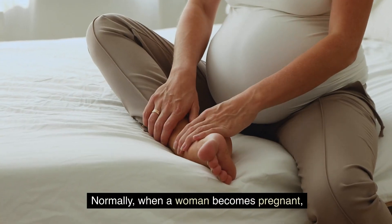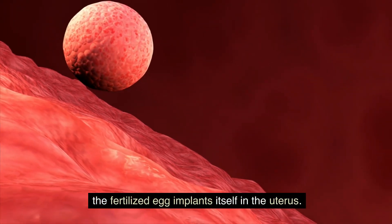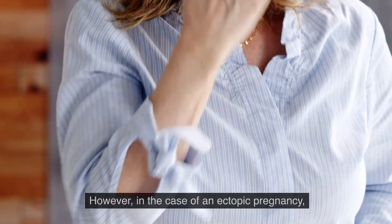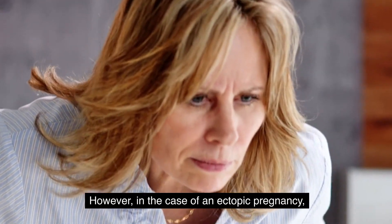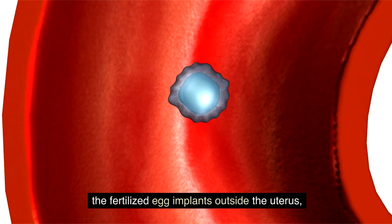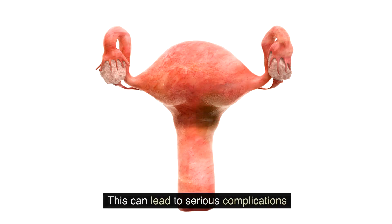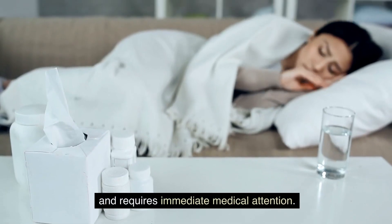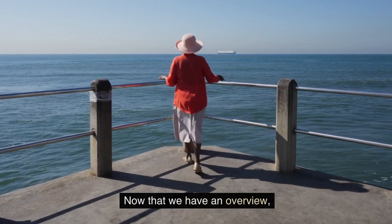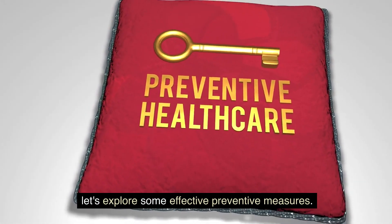Before we begin, let's briefly understand what ectopic pregnancy is. Normally, when a woman becomes pregnant, the fertilized egg implants itself into the uterus. However, in the case of an ectopic pregnancy, the fertilized egg implants outside the uterus — most commonly in the fallopian tube. This can lead to serious complications and requires immediate medical attention. Now that we have an overview, let's explore some effective preventive measures.